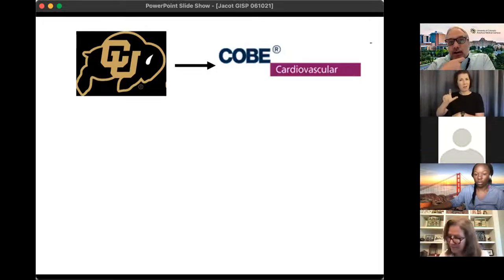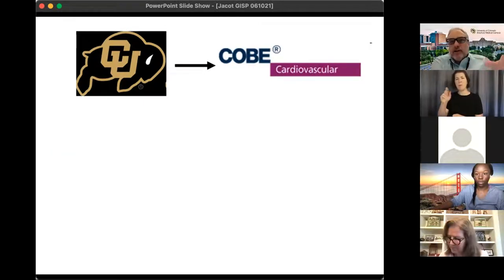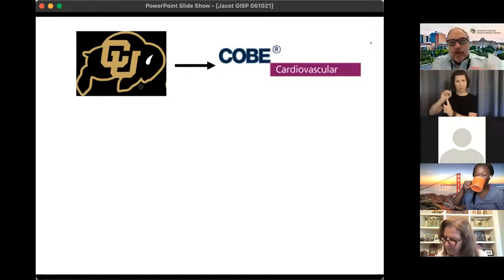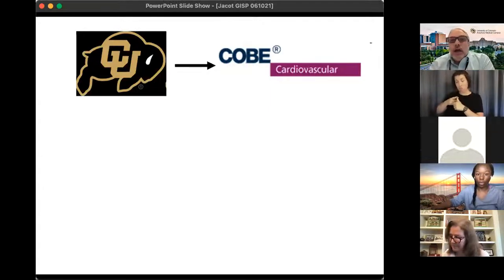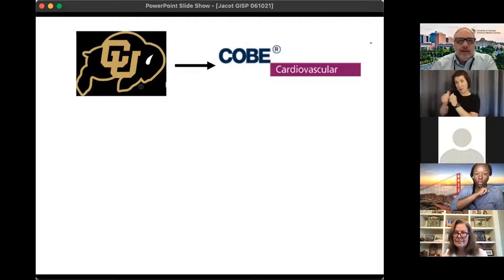Cove Cardiovascular was at the time the largest manufacturer in the world of membrane blood oxygenators — the device that acts like the lungs, and they also made the pumps and machines, like the heart and lungs when somebody's on bypass for an open heart surgery. I worked on developing and validating components for their first pediatric membrane blood oxygenator, and doing that I got to see a lot of surgeries for congenital heart defects.